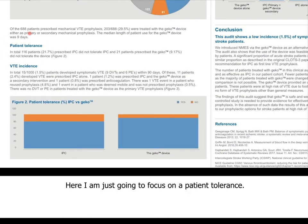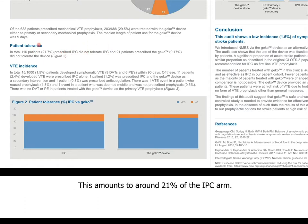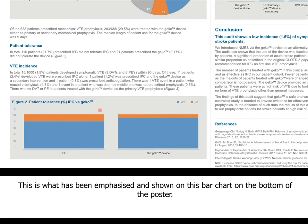Focusing on patient tolerance: in total, 116 patients who were prescribed IPC were not able to tolerate it, amounting to around 21% of the IPC arm. Whereas of the patients prescribed the GECO device, only 9.7% of that population were not able to tolerate it. This is what has been emphasised and shown on the bar chart at the bottom of the poster.